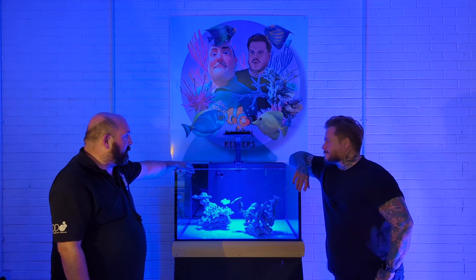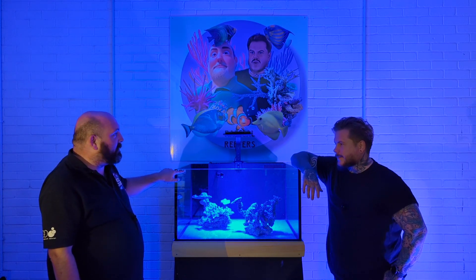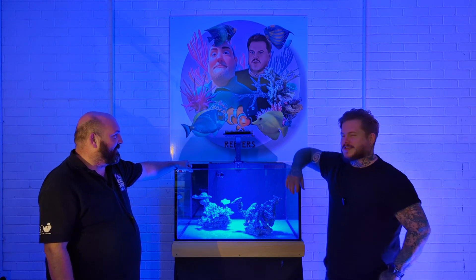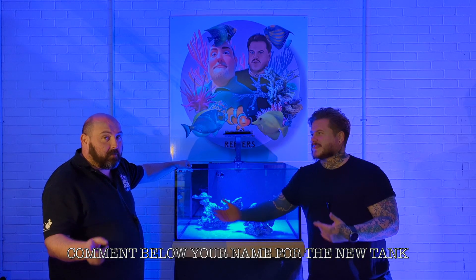We also need a name for the tank - we haven't named it yet. It says NBM on it, so there's 'Mother of them' or 'Number of them' - but I think we should put it out for suggestions. You guys come up with a name and we'll put the name of the tank somewhere.